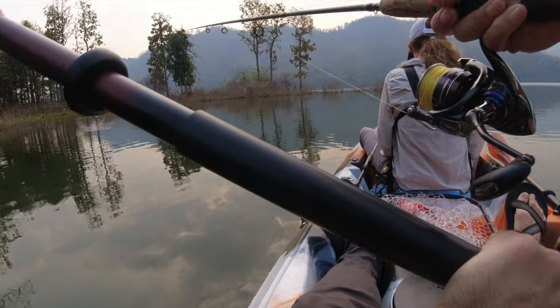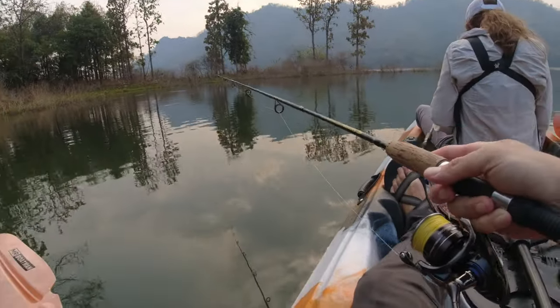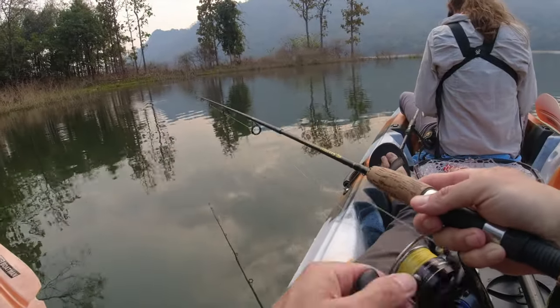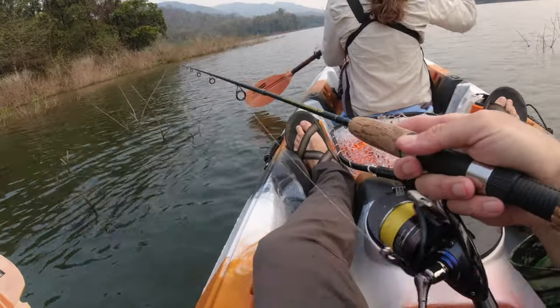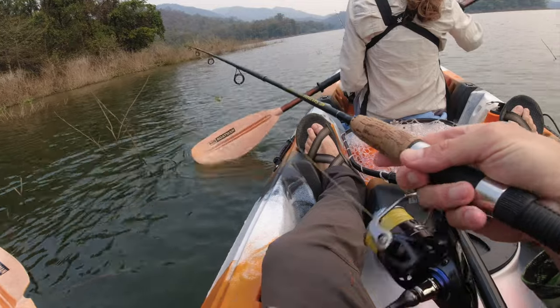Yesterday evening we got our first fish — it was on frog. Bite is a doornail out here this morning.